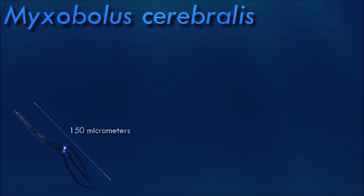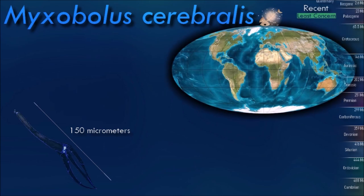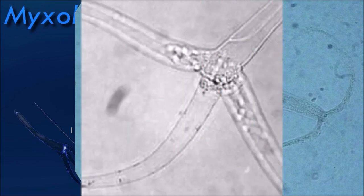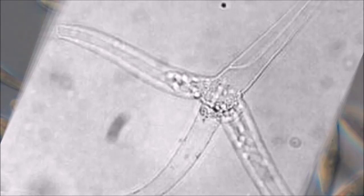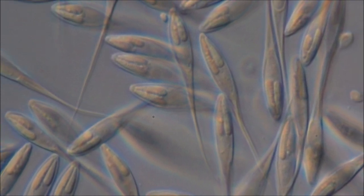Myxobolus species are obligate parasites whose life cycle involves multiple stages. Mature spores, known as myxospores, are released from infected fish and enter the environment. These myxospores can infect other fish either directly through waterborne transmission or indirectly through ingestion of infected tissue. Once inside the fish host, the myxospores develop into active stages known as sporozoites, which invade and multiply within host tissues, causing damage. Myxobolus infections can lead to a range of pathological effects in fish, depending on the specific species and site of infection.